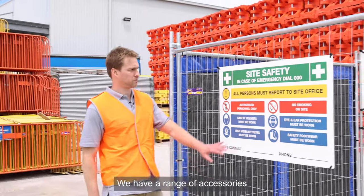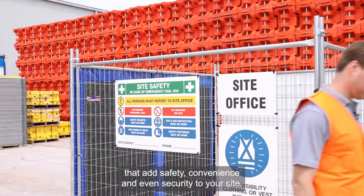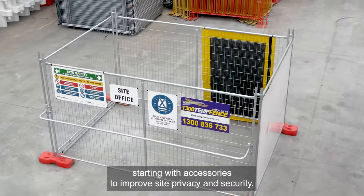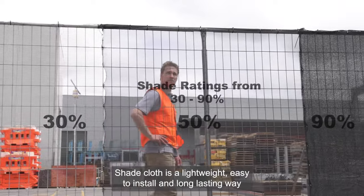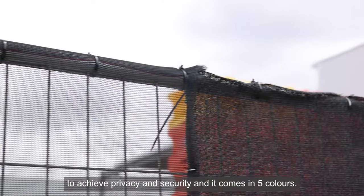As well as the different types of fence, we have a range of accessories that add safety, convenience and even security to your site. Let's take a look at them now. Starting with accessories to improve site privacy and security, there are a few options. Shade cloth is a lightweight, easy to install and long lasting way to achieve privacy and security that comes in five colours.